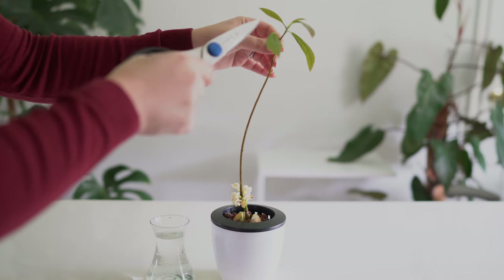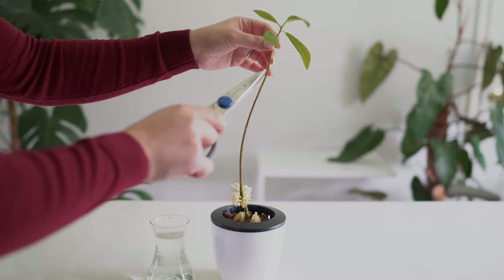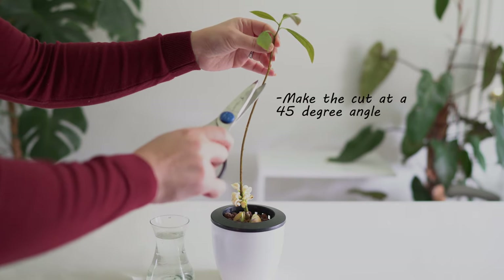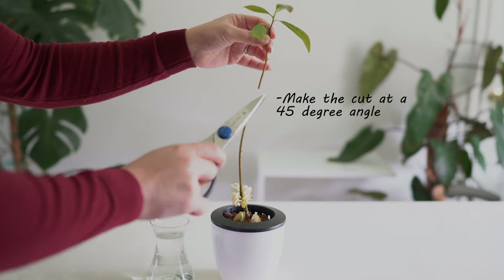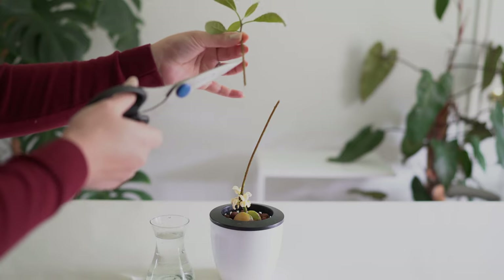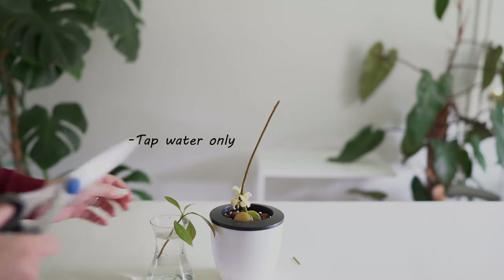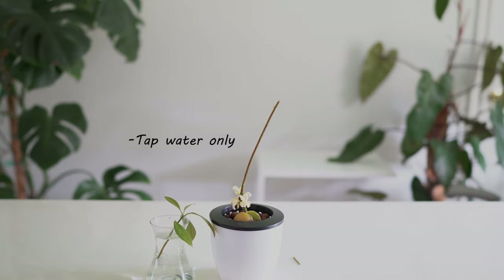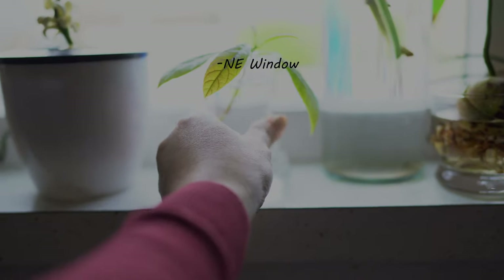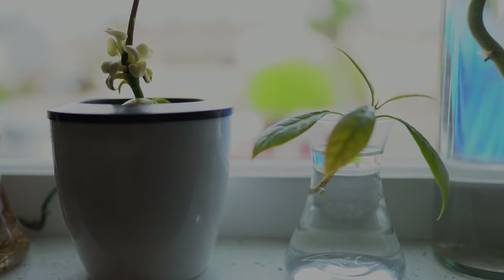I plan to propagate the top part of the plant, including a couple of nodes at the bottom. I'll cut the stem at a 45-degree angle, which creates the largest surface area to help the stem absorb water. Then I'll just plop it into this glass vessel with strictly tap water and place it on the windowsill. My kitchen windowsill is a northeast-facing window so it gets indirect light. We'll check back in on the plant in about four to six weeks.